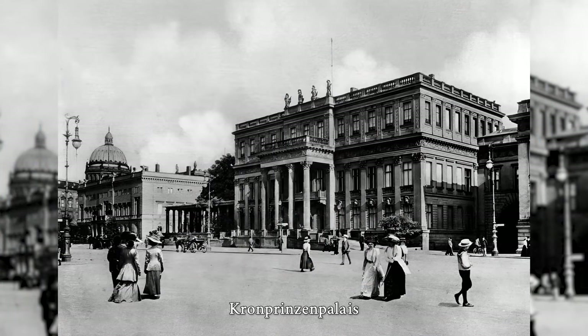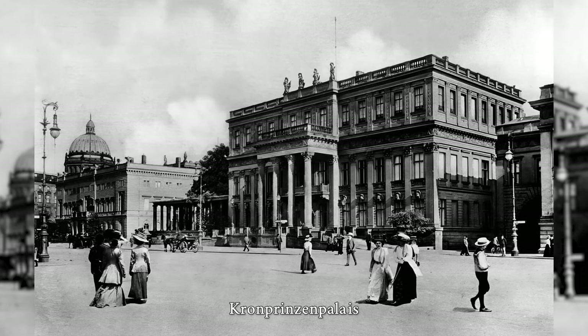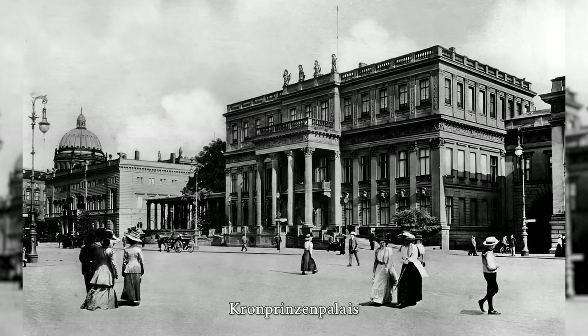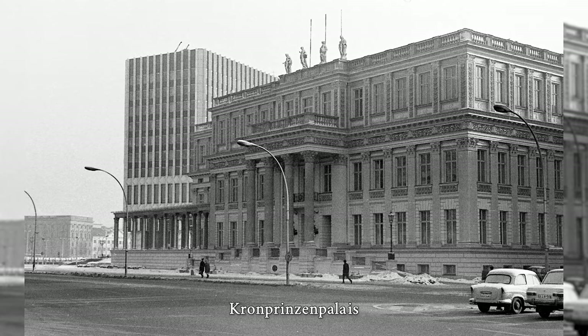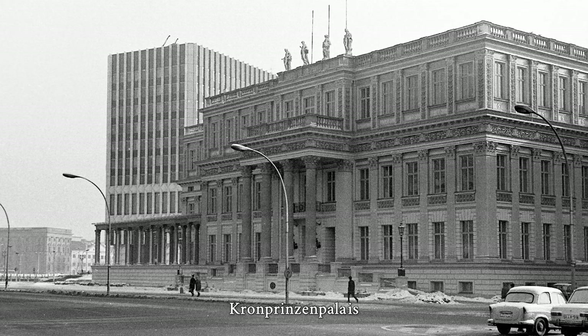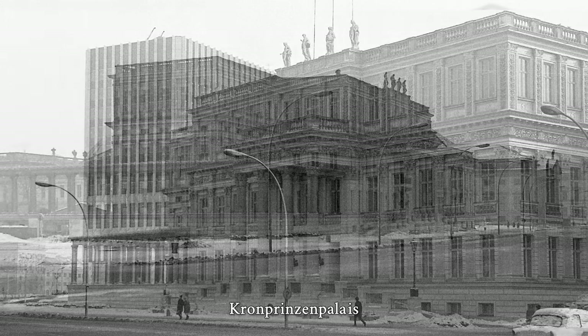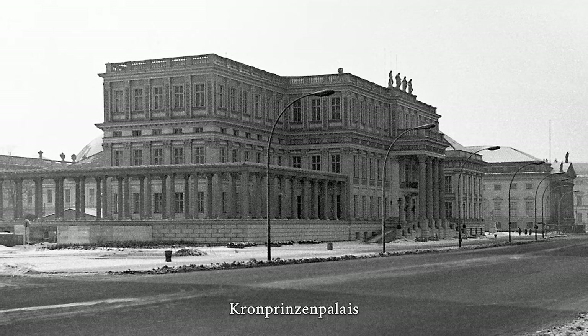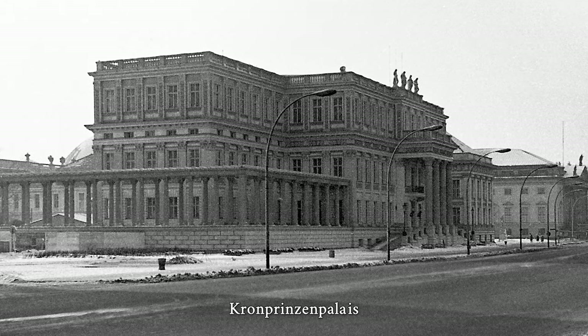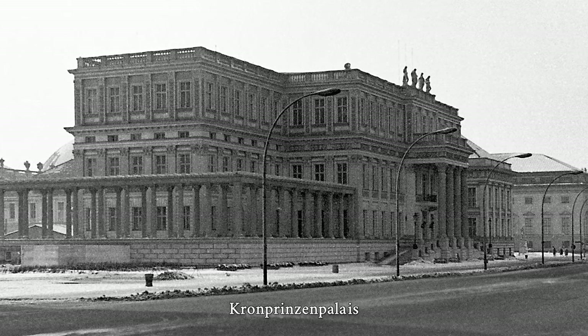The Kronprinzen Palais is an architectural monument at Unter den Linden III. The palace was built in 1663 by an unknown master builder as the private residence of cabinet secretary Johann Martitz. From 1706 to 1732 it served as an official residence for the governor of Berlin, before being rebuilt in 1732 by Philip Gerlach into a Baroque palace for the crown prince, later King Frederick II.